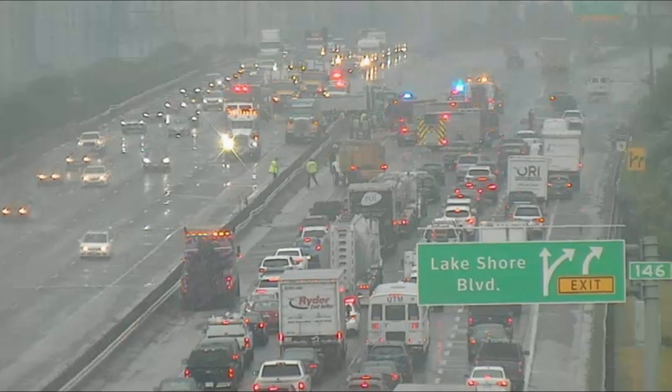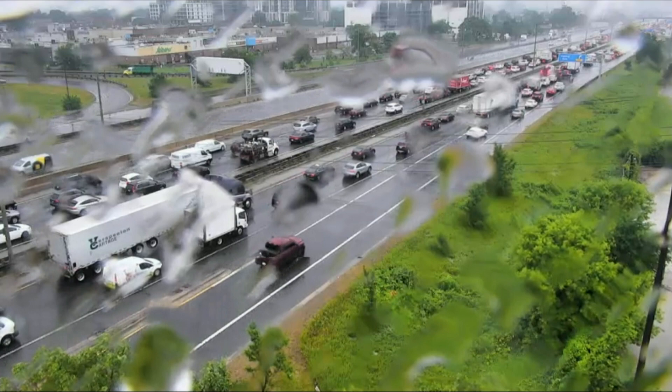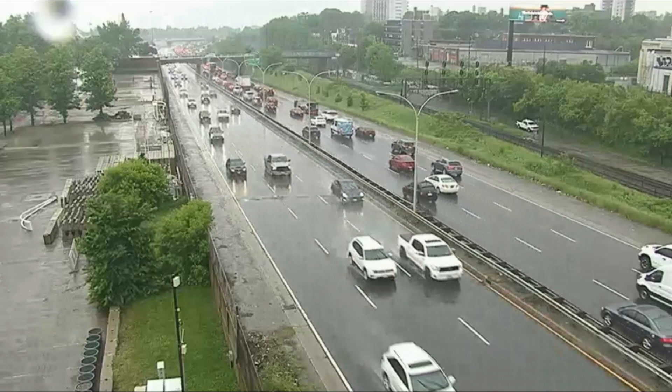And boy, has it ever been causing delays. I'll show you the eastbound side of the Gardiner, right off the 427 — it's rainy, it's soggy, that's not helping either. West Gardiner has been busy from Spadina. This is a look closer to Jameson, out to that collision scene.